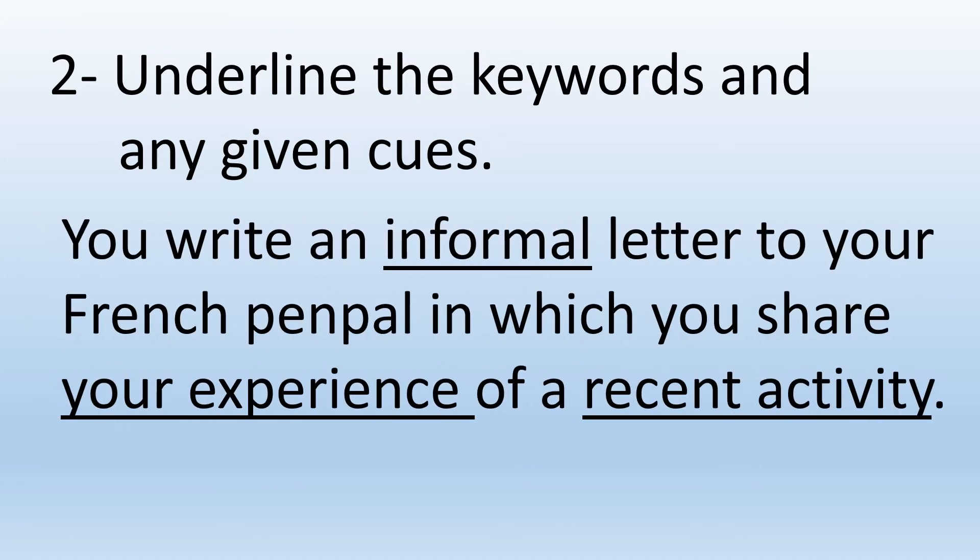So that's what I've done. I have underlined three words, or three sets of words. The first one is informal. It's important to know if it's a formal letter or an informal letter. A formal letter would be a letter where you'd be writing to somebody in authority, somebody you don't know, and somebody to whom you will be using the vous form. Whereas here, it's an informal letter because you're talking to your French penpal, and we are going to be using the tu form.